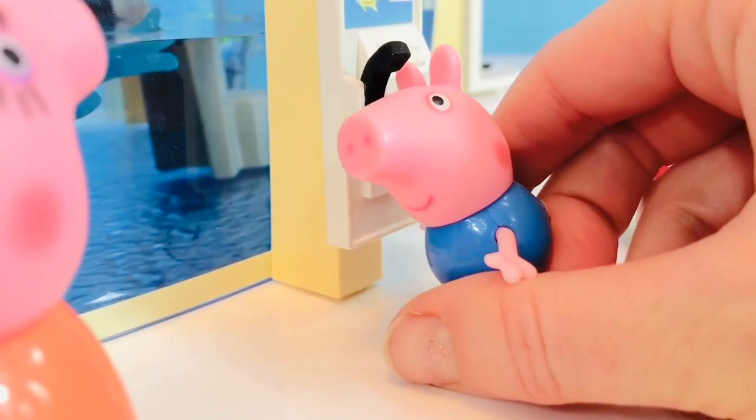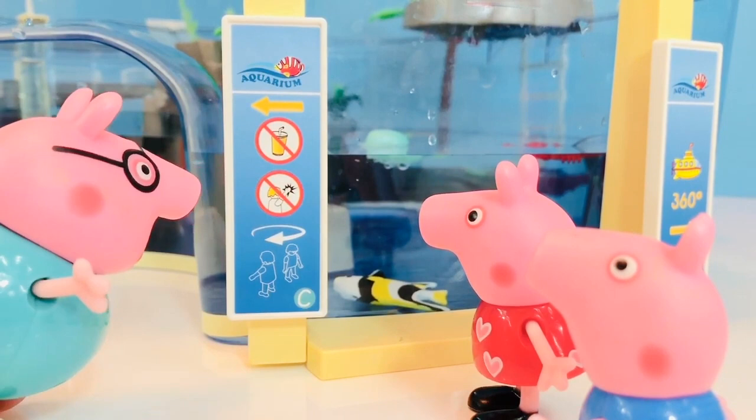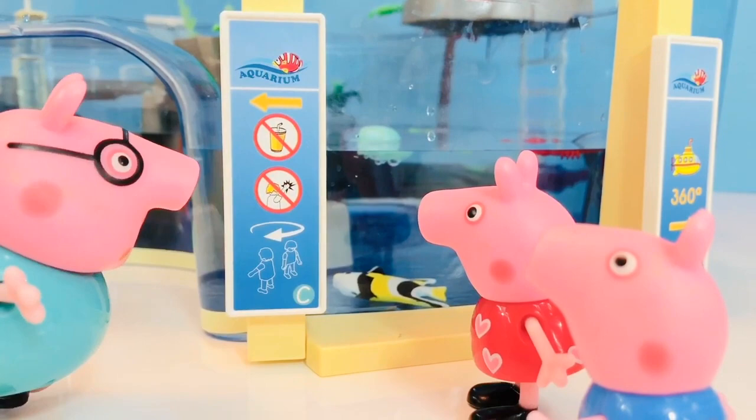We are now going into the roundabout. It says no drinks and no tapping on the glass because it scares the fish. So please, no knocking on the glass.